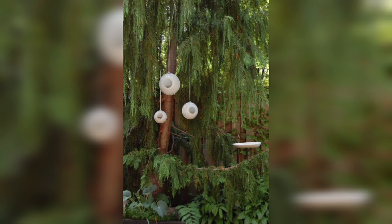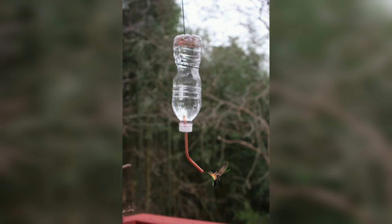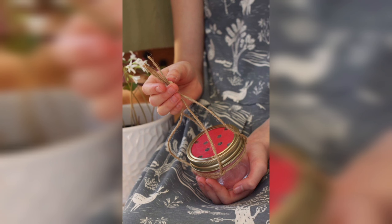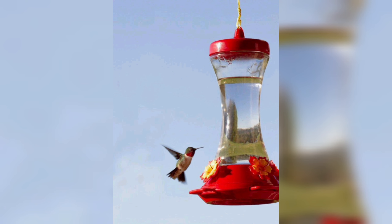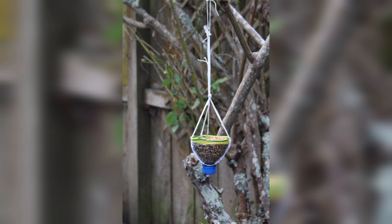By attracting birds to your yard, you can also help reduce pest populations. Many bird species feed on insects and can help keep pest populations under control. This can help reduce the need for pesticides, which can be harmful to both birds and other wildlife.